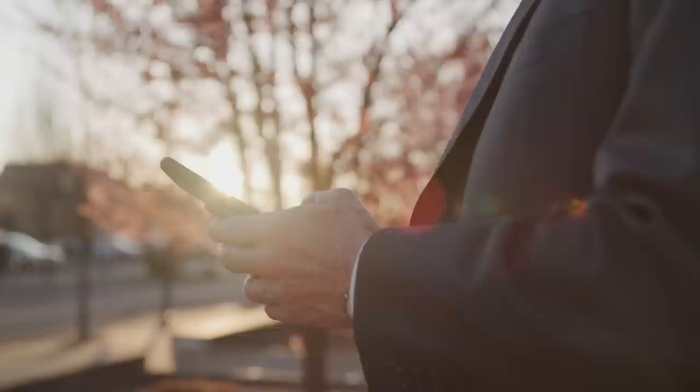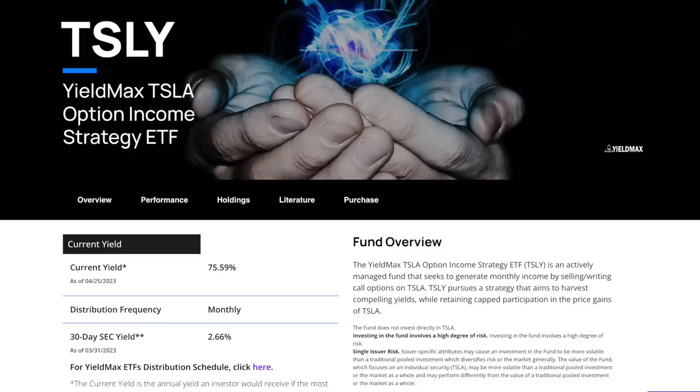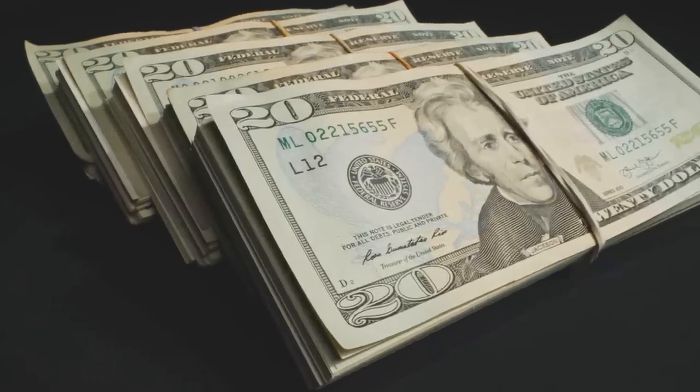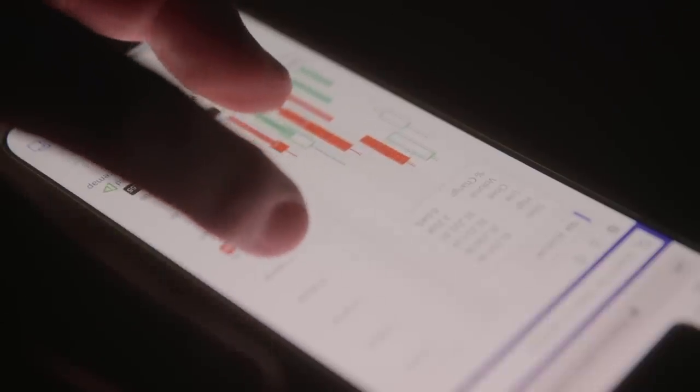The fund we're taking a look at today is the YieldMax TSLA Option Income Strategy ETF, ticker symbol TSLY. It's an actively managed fund that seeks to generate monthly income by selling and writing synthetic call options on Tesla stock. TSLY pursues a strategy that aims to harvest compelling yields while retaining capped participation in Tesla's price gains. The fund's primary objective is to seek current income, and secondly to seek exposure to Tesla's share price, subject to a limit on potential investment gains.